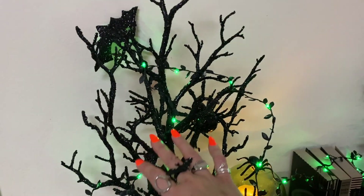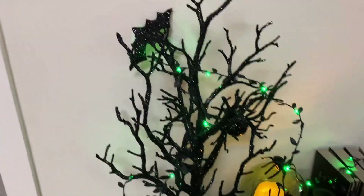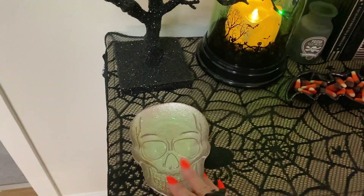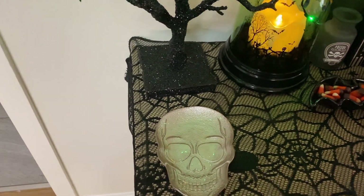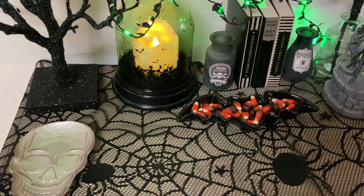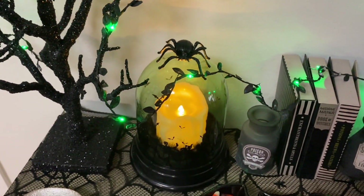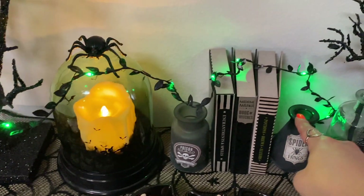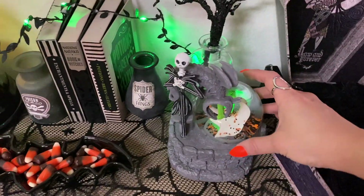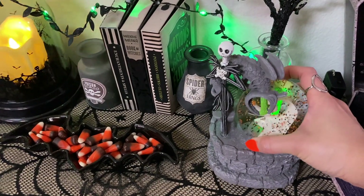Let's do my little console table, which is another favorite area of mine. This glittery tree is from Michaels — from years ago, I found it in my storage unit. These little green lights, which I also have over there, are from Target. These little skull trays are from HomeGoods. This spider runner is from Amazon. This little bat dish is from Joann's. This is another one of the Lakeside Collection cloches. These little bottles are from the Target Dollar Spot, as are these little books.